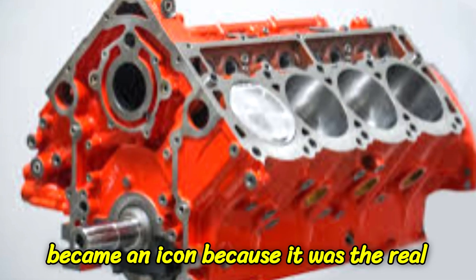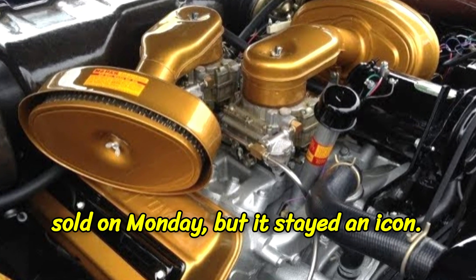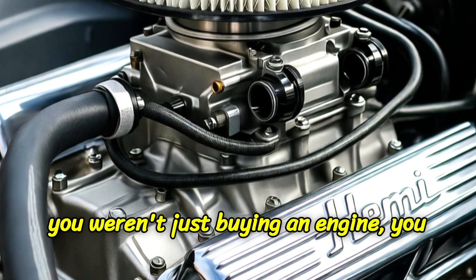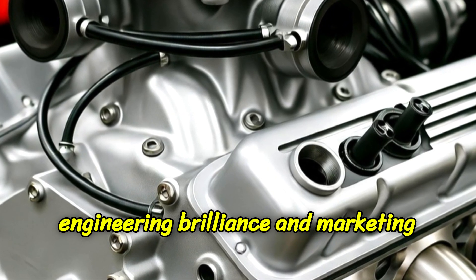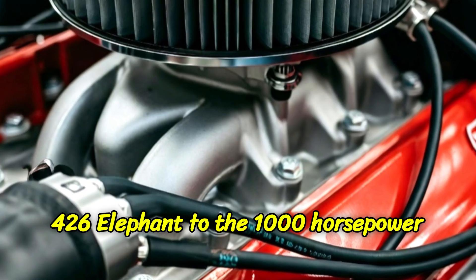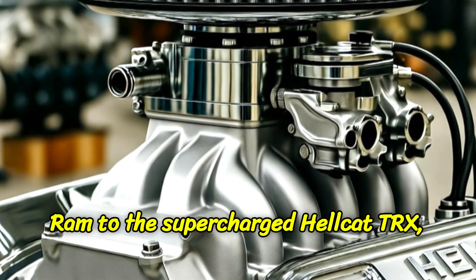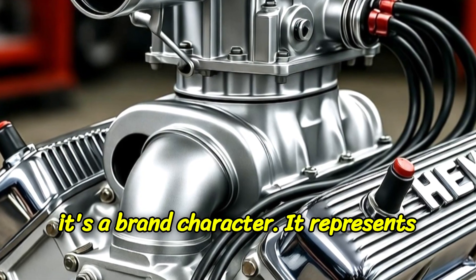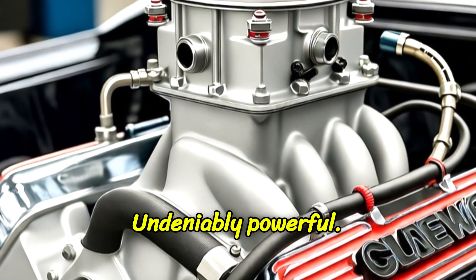The Hemi became an icon because it was the real deal — a genuine physics-based advantage that dominated on Sunday and sold on Monday. But it stayed an icon because Dodge's marketers understood that you weren't just buying an engine, you were buying a piece of the legend. It's the rare, perfect marriage of engineering brilliance and marketing mastery. From the 426 Elephant to the 1,000-horsepower Hellephant crate engine, from the 2003 Ram to the supercharged Hellcat TRX, the Hemi isn't just an engine — it's a brand character. It represents Dodge's entire philosophy: a little loud, a little unapologetic, and fundamentally, undeniably powerful.